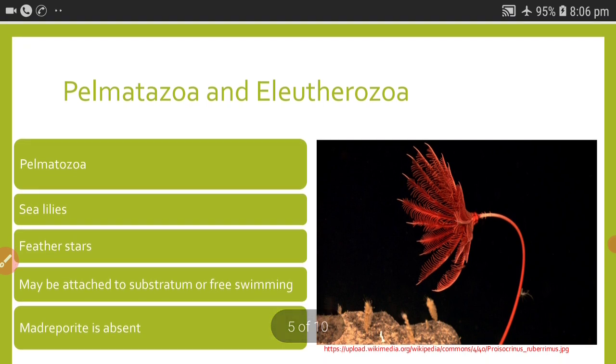Coming to classification, phylum Echinodermata is classified into two subphyla: Pelmatozoa and Eleutherozoa. Pelmatozoa includes one class called Crinoidea, which includes sea lilies and feather stars. Members of Pelmatozoa may be attached to the substratum or they may be free-living, and madriporite is absent in Pelmatozoa.